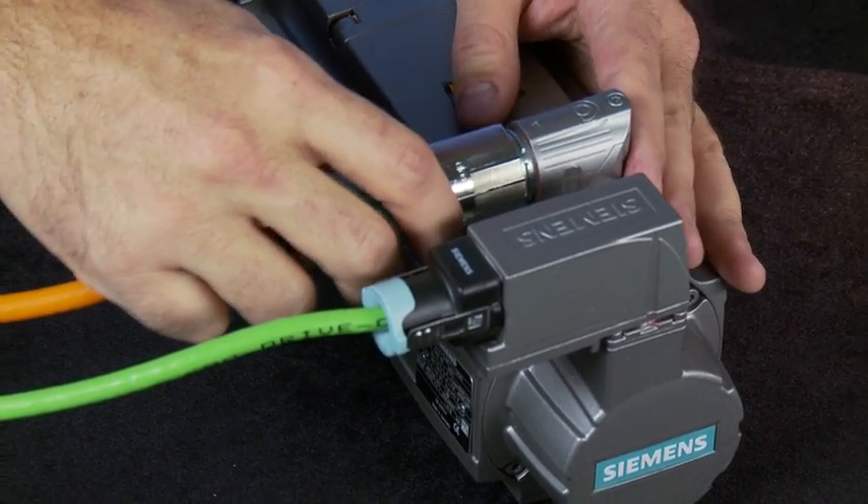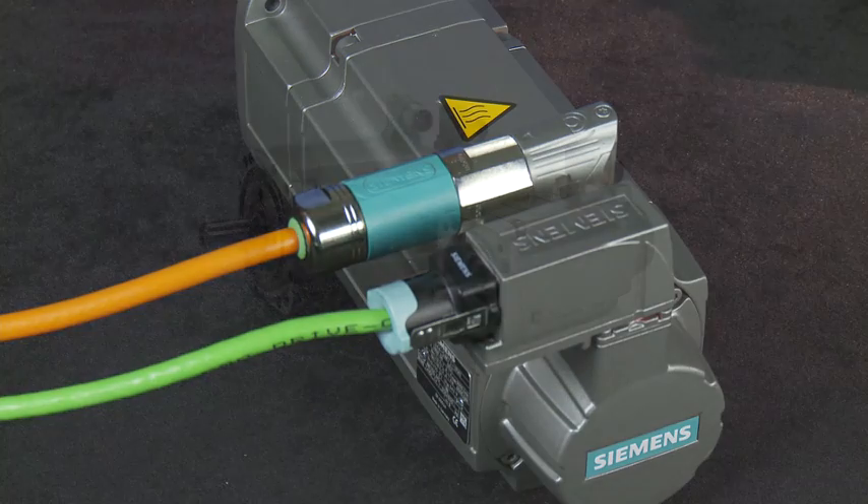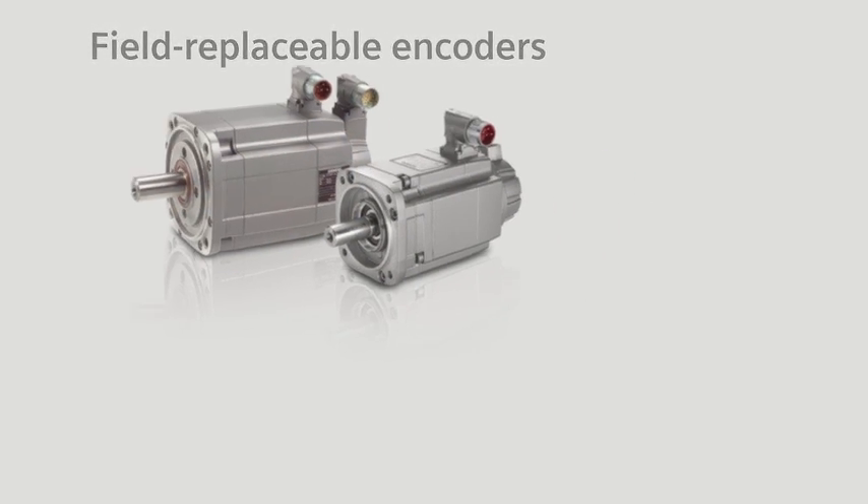When your system is enhanced by Siemens' motion control, high performance and ease of use go hand in hand. So bring higher performance and ease of use to your motion control application with advanced servo motor technology from Siemens.